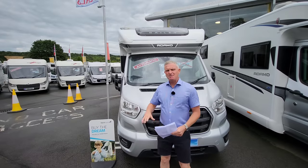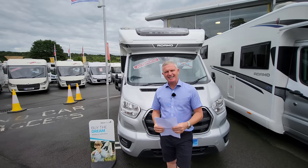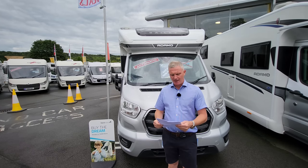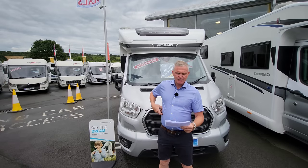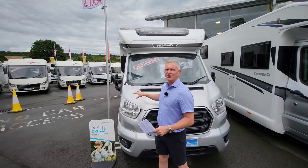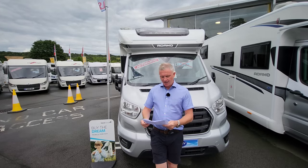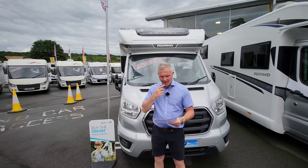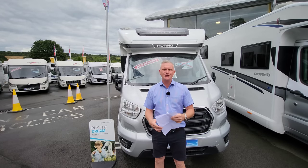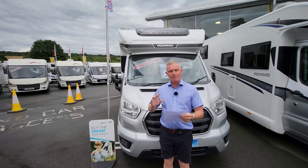So then — the Bailey Adamo, brand new, ready to go, and reduced by £5,504. To go through a few of the extras: 160 brake horsepower automatic, just under 7.5 meters in length, around 2.4 meters in width, 16-inch alloy wheels. It's on a three-and-a-half-tonne chassis so you can drive it on a standard car licence. The front double bed is 2.2 meters by 1.2 meters and the rear double is around 1.9 meters by 1.6 meters.